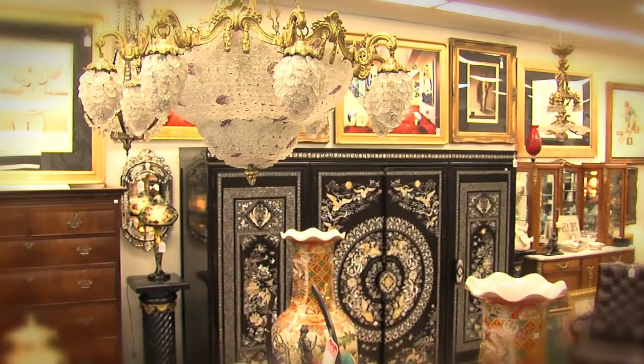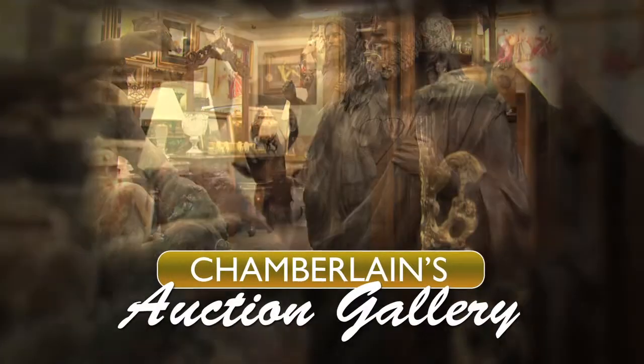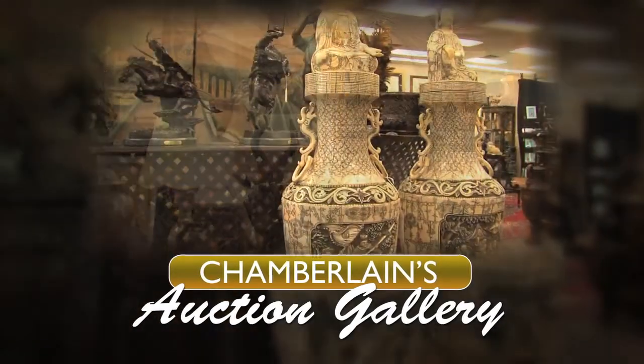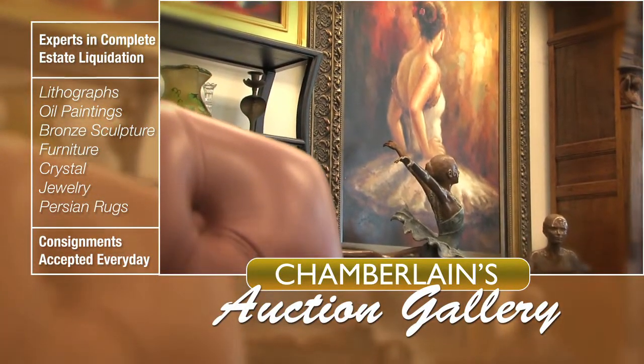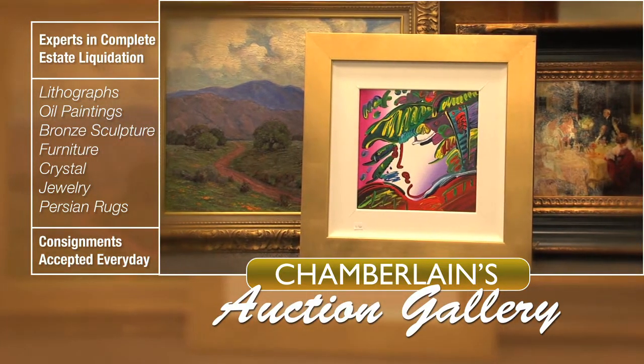Searching for home decor that is truly one of a kind? Welcome to Chamberlain's Auction Gallery, a family-owned business with over 30 years of experience. Browse our collection of 19th and 20th century oil paintings, graphics by Picasso, Chagall, and many more.